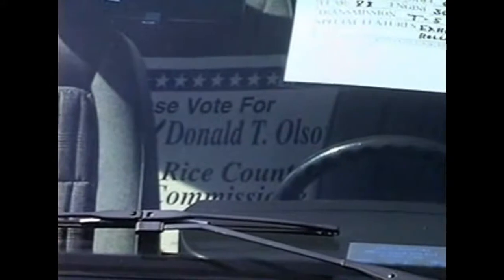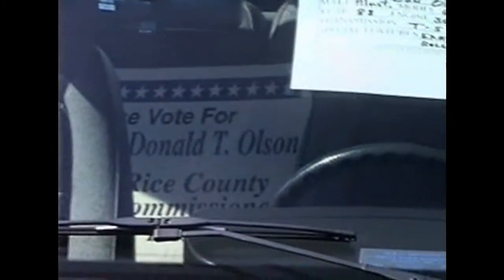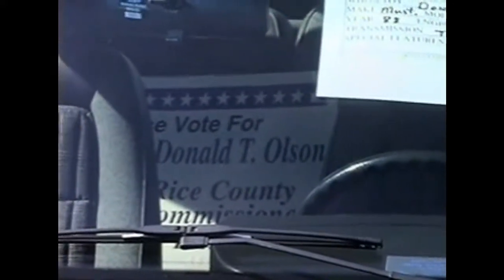We're here still looking at Don Olson's Mustang, and you can see that this particular Mustang is still in the campaign mode. Good luck to Don as he runs for county commissioner.